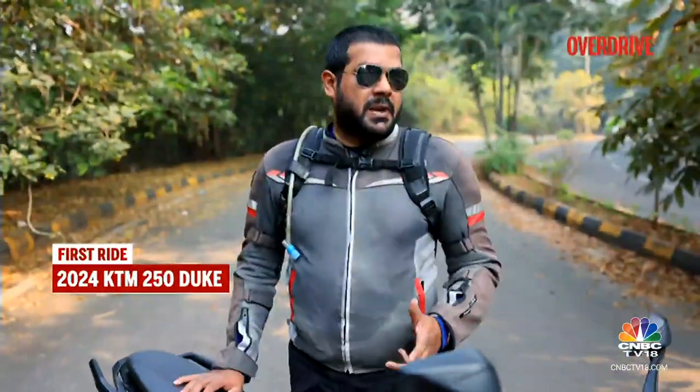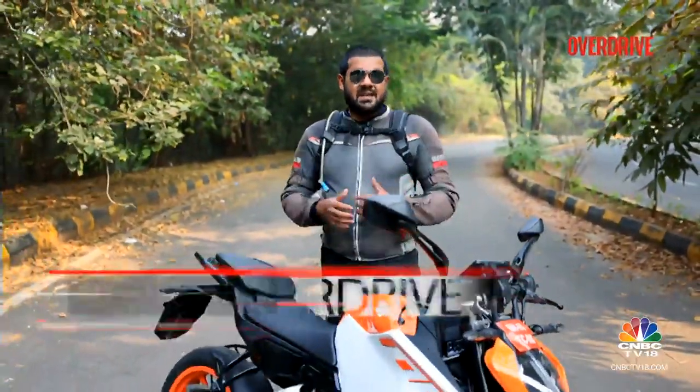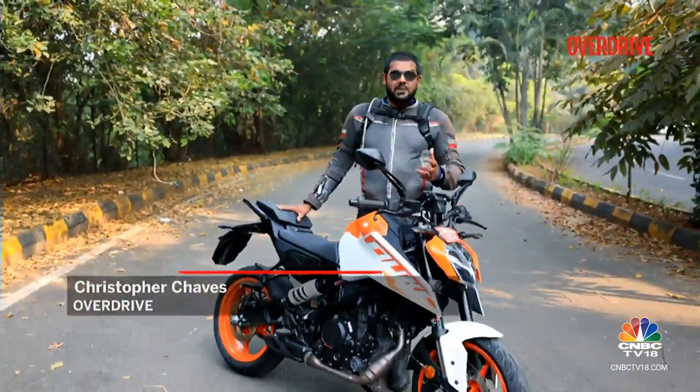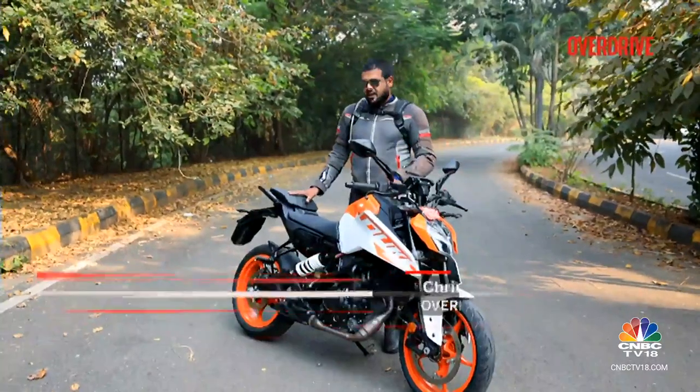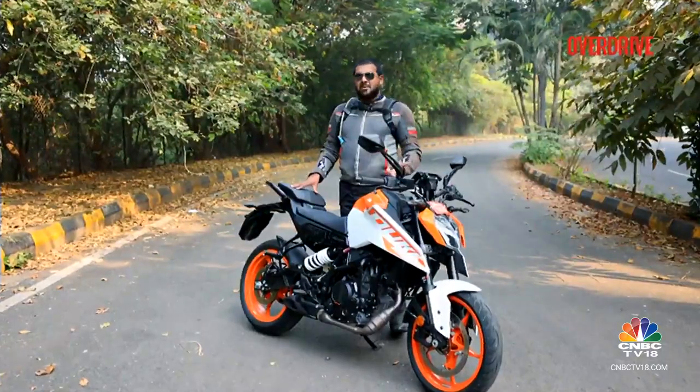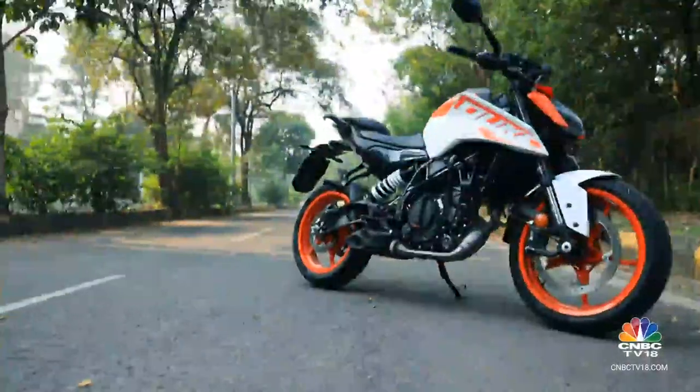Earlier in September 2023, India welcomed one of the most exciting motorcycles of the year in the form of the 2024 KTM 390 Duke. Now we're out here today with another version that has undergone a substantial amount of change, like that particular motorcycle. This is the 2024 KTM 250 Duke.